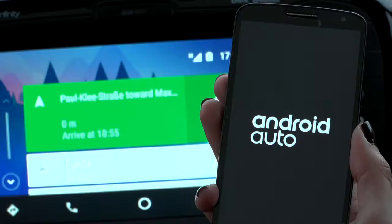Welcome to Kia Fast Facts. We all know that using a smartphone while driving can be distracting and dangerous. But what if you could stay connected with your smartphone in a safer way while driving? Welcome to Android Auto.